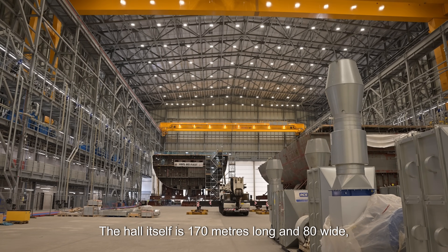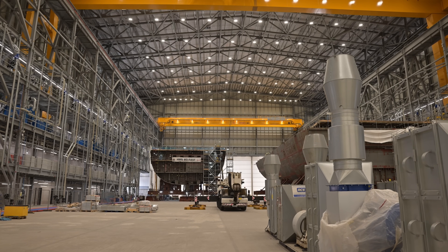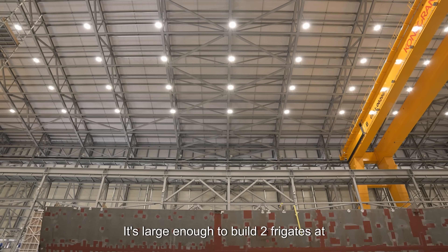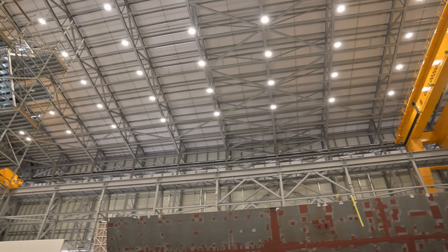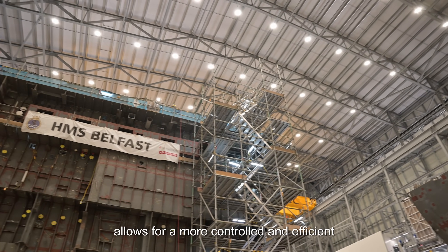The hall itself is 170 metres long and 80 wide, with overhead cranes rated to lift 100 tonnes. It's large enough to build two frigates at the same time, fully undercover. That reduces weather-related delays and allows for a more controlled and efficient build process.